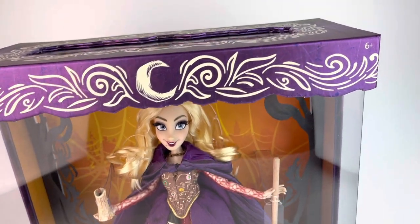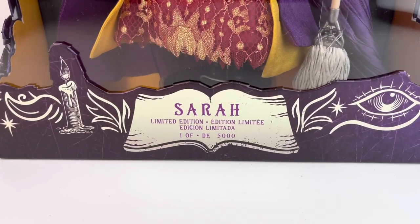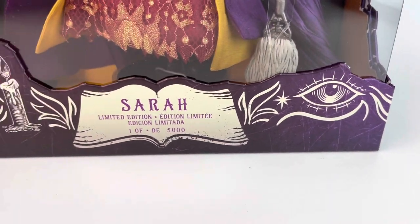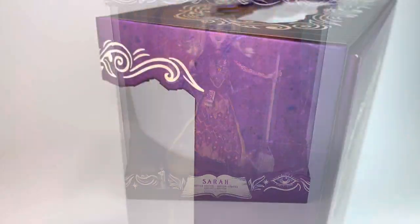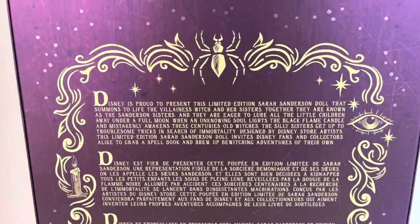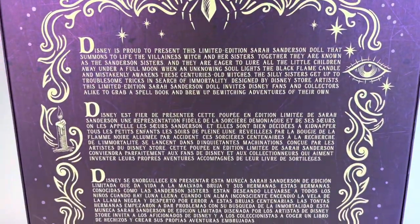It says ages six and up, but of course it's a collectible. We have a moon in the middle, and then on the bottom we just have her name, which is Sarah. And it's one out of 5000 — so there's 5000 of each doll basically. Over here we have an eye, and then we have the candle, the black flame candle, which she's holding. In the back of the box, you have a spider right in the center, then we have the candle and the eye. You can go ahead and pause if you'd like to read — it's in several languages.